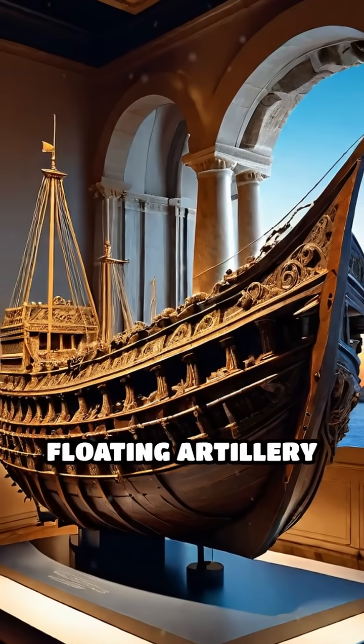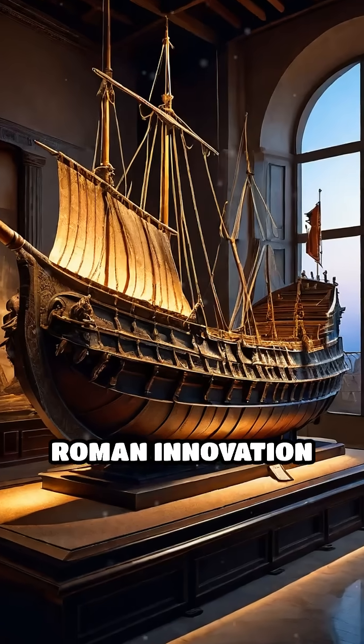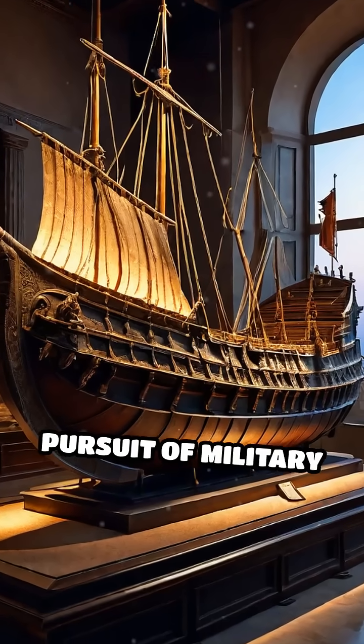The legacy of these floating artillery platforms is a testament to Roman innovation and their relentless pursuit of military supremacy.